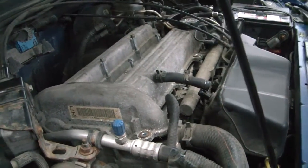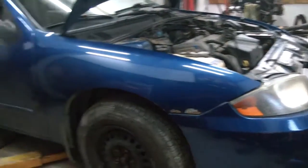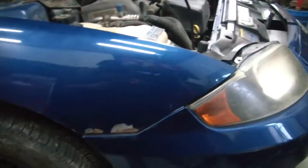What we're going to do is pull this out. We've got an engine coming from the junkyard with 100,000 miles for just a couple hundred bucks, and we're going to drop it in here and away he'll go.